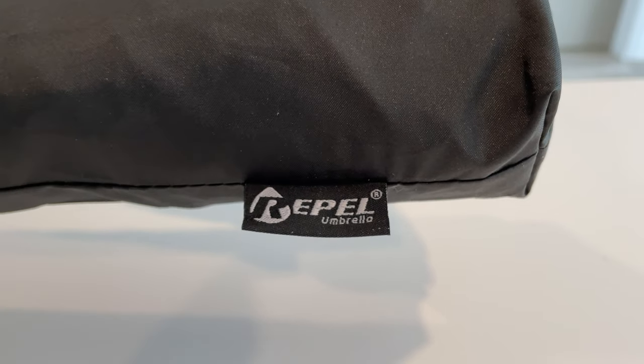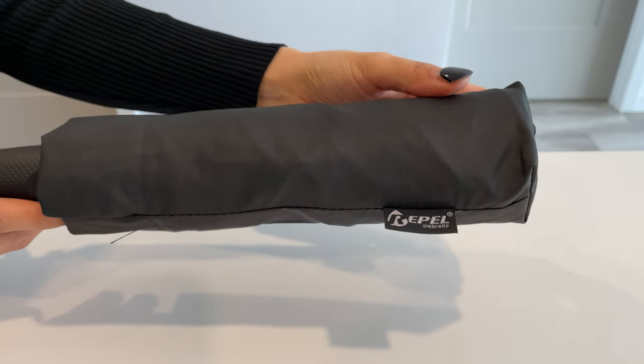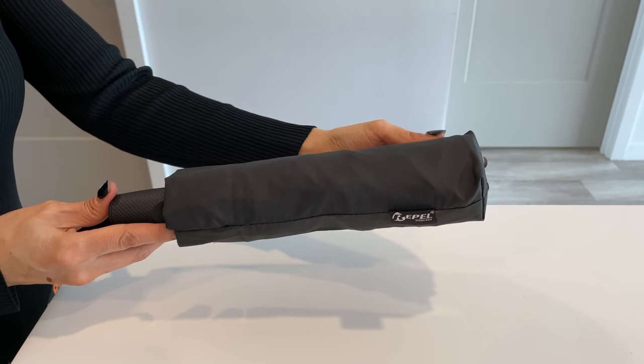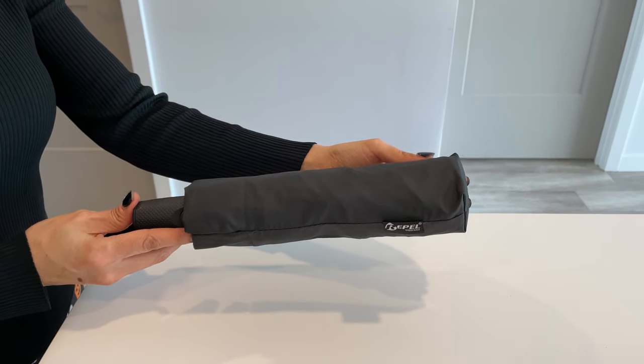Hey, what's up guys! I'm going to hop on here to do a video about the Repel Umbrella, the original portable travel umbrella. I've been using this umbrella for over a year and let me tell you, it's a game changer.